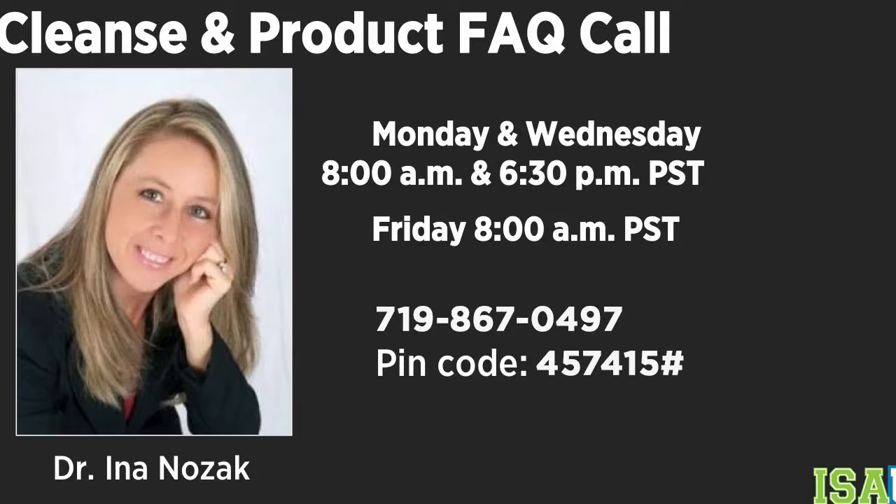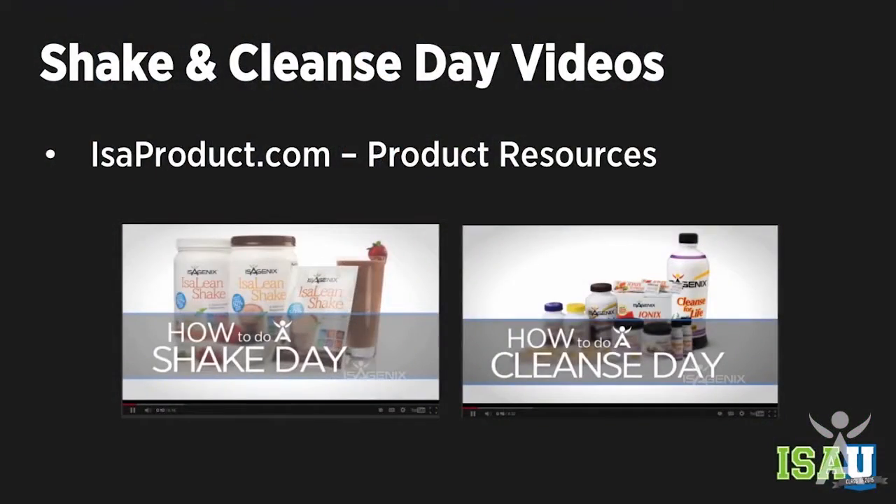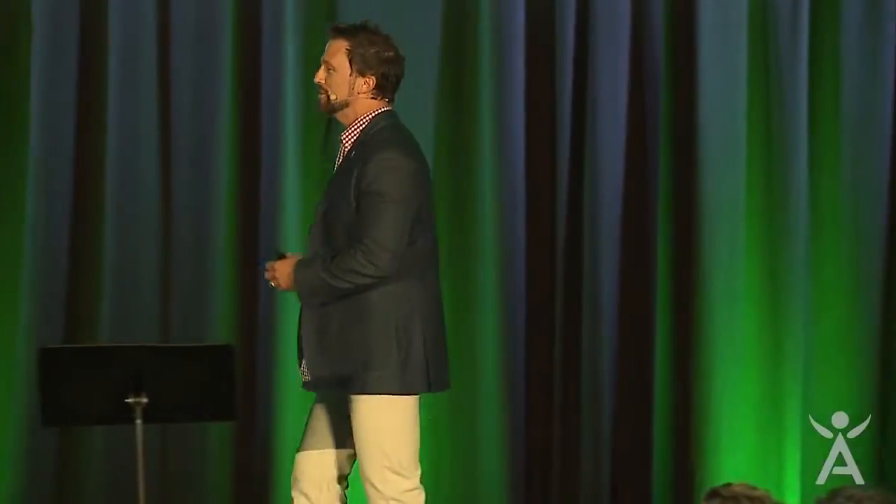Finally, these two videos are invaluable. Don't just sign somebody up and expect them to open the box and figure it out themselves. These two videos are short — four minutes in length — and they take you through an entire shake day and an entire cleanse day. Sarah is the star of these videos — she does quite a job. You guys need to really utilize these because you're going to love them and they'll make your life a lot easier.